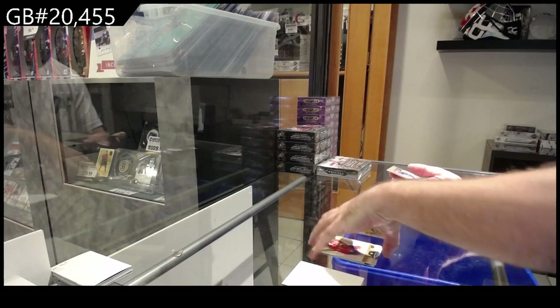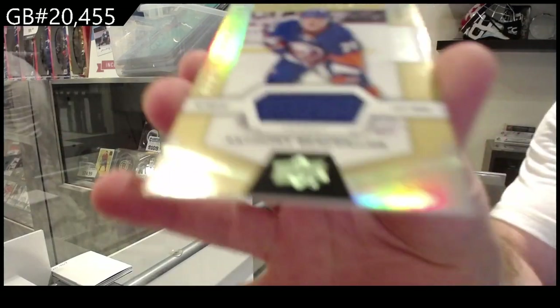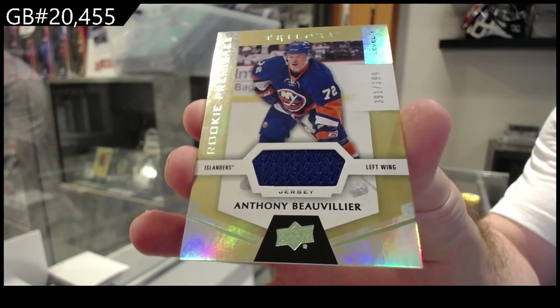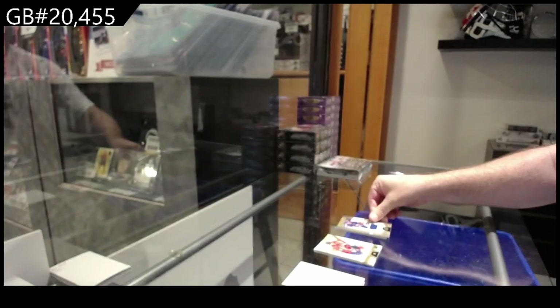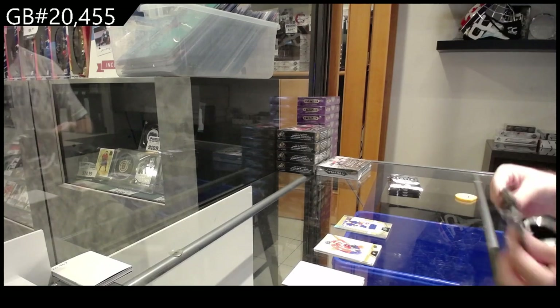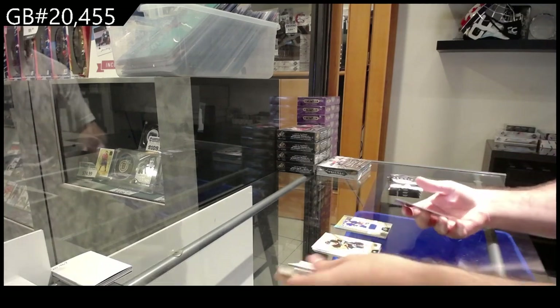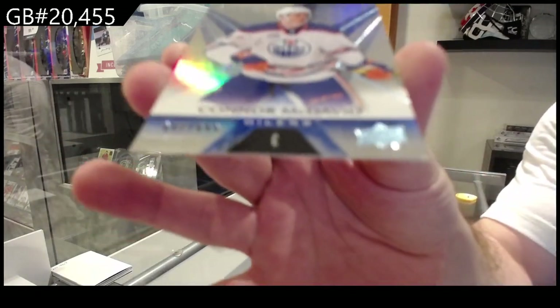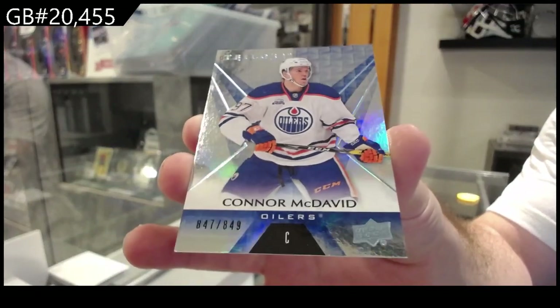But that was a solid one. We've got a $3.99 Beauvillier for the Islanders. Rookie Premieres jersey. And by the way, whoever had the Leafs, I do recommend getting that one graded. It would always be good to get the high-end stuff graded. We've got an $8.49 stats of McDavid, Oilers. Second year McDavid — never a bad thing.